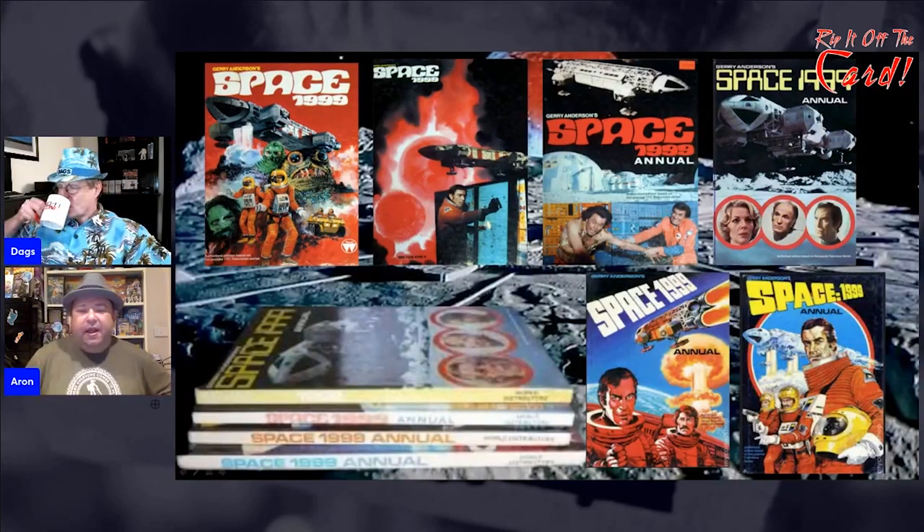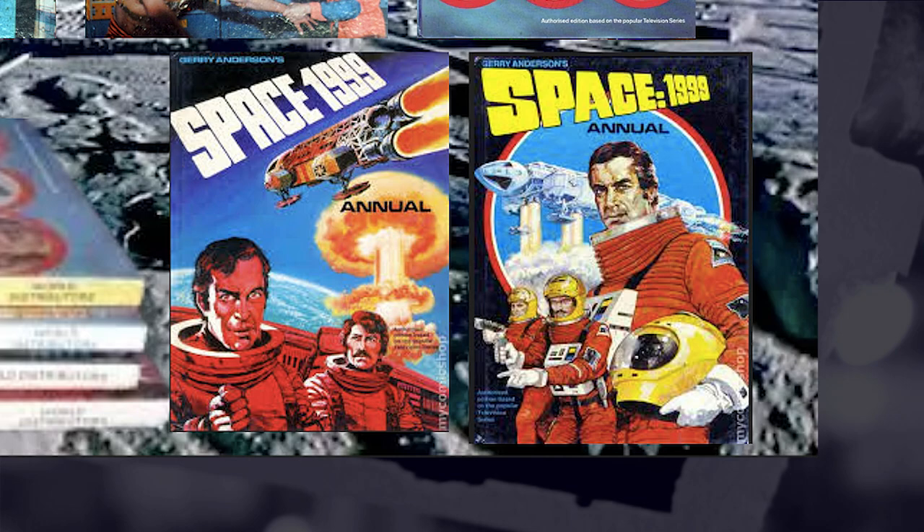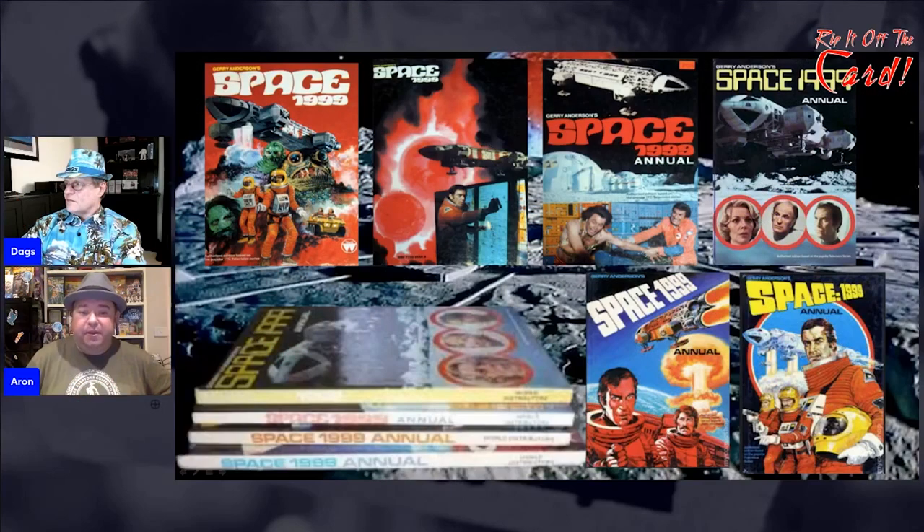Space 1999 had six annuals. You used to see them around. I'm pretty sure the bottom two turned up in Australia as mass releases in bookshops. The top four were always tough to find here — they might have only been in specialty shops. In Australia we get everything a year or two after it's released originally. We probably didn't get Space 1999 until a year or two after it was released, so there was no purpose in bringing in the earlier annuals, and by the time it was popular the later annuals were released here.